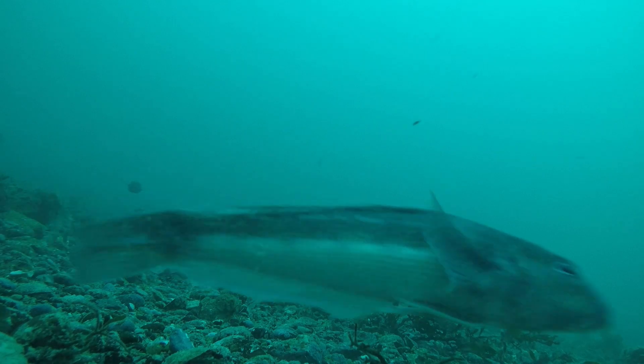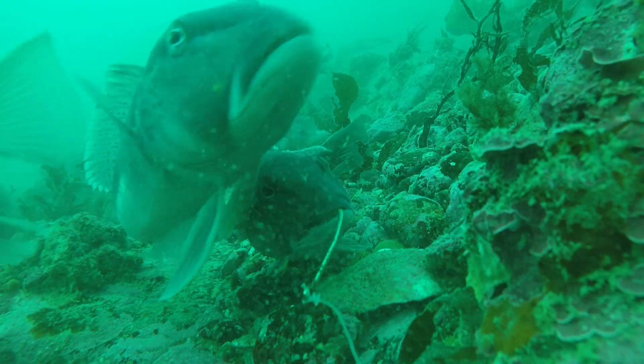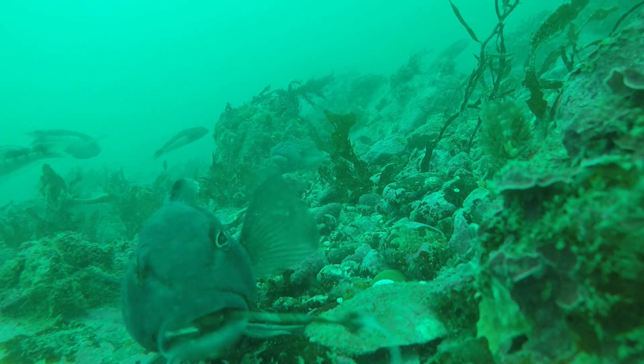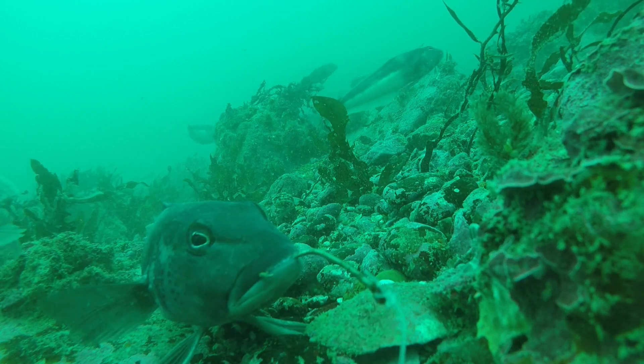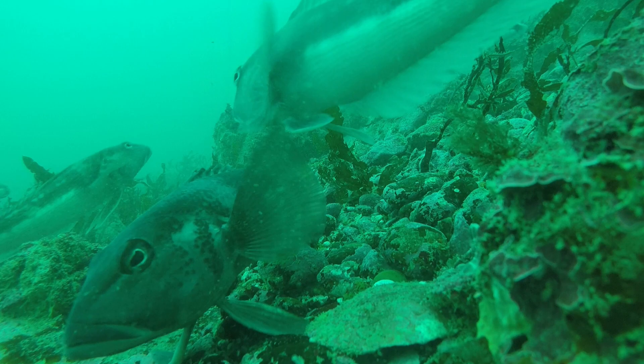Here we can see a whole bunch of blue cod coming in. We were getting bites at the spot, hence why we put the cameras down. First time we put bait on, second time we didn't really bother about it. As you can see these guys are coming in - there's just a tiny bit of skin left on here, but they're still curious, just coming in and checking out the camera.